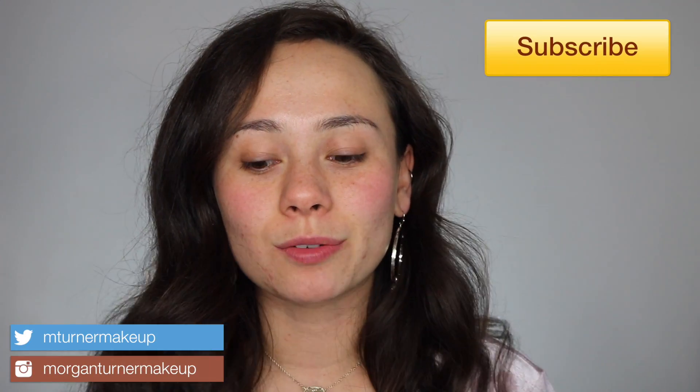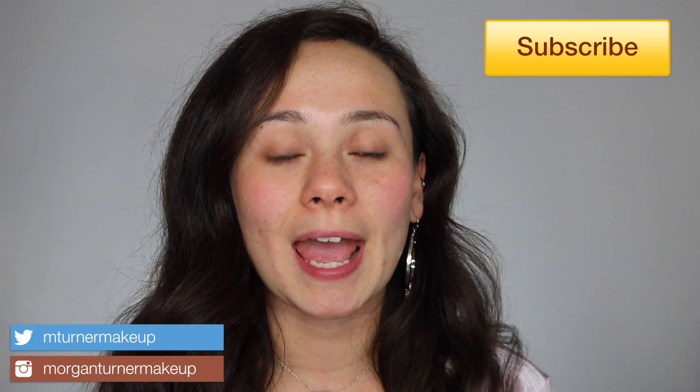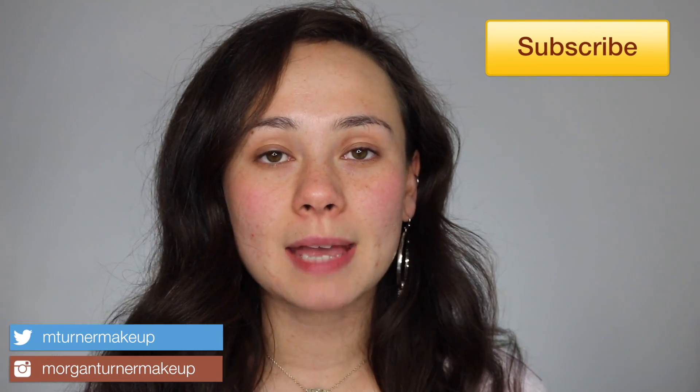Hey guys, welcome to my channel! Today I'm doing a chit chat get ready with me — it's been a long time since I've done a video like this. I have a bunch of new makeup I bought and never got to haul. If you want to see a haul let me know, because I have a whole box of stuff in the corner of my room. I also haven't given a life update in a while, so we're just going to sit down, chat, and play with some fun items.